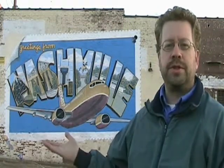Greetings from Nashville, and welcome to another segment of Local Aficionado. On this part, we're going to talk about art outside of art galleries and outside of museums. Today, it's murals.